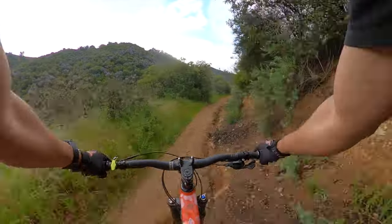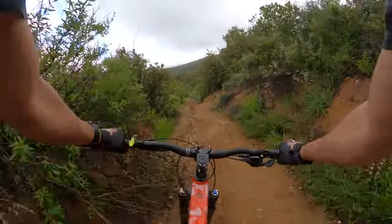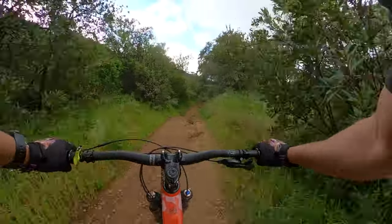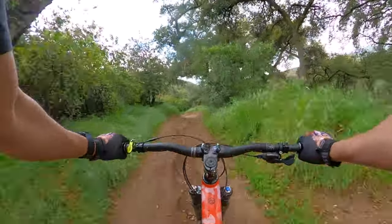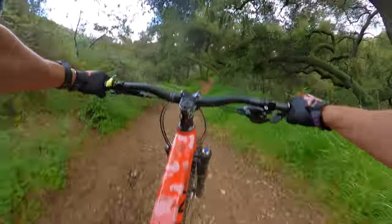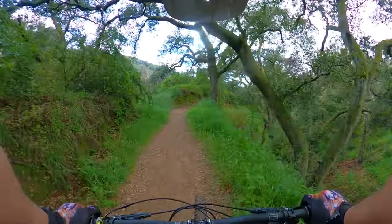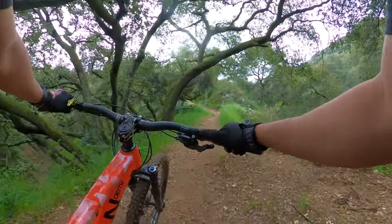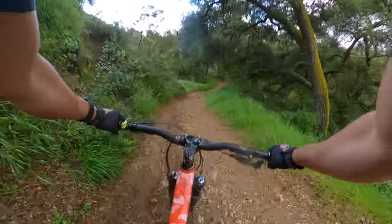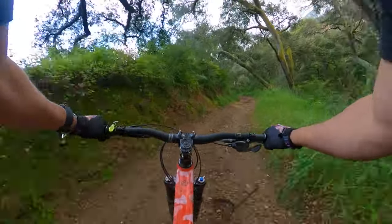My tire just sunk in that rut — you gotta watch out for these rides, they'll beat you alive. I gotta go back and clean that up. There's a solid little jump right here that I wanted to hit — try to stay to the right and then the left over here. Oh, so sick!